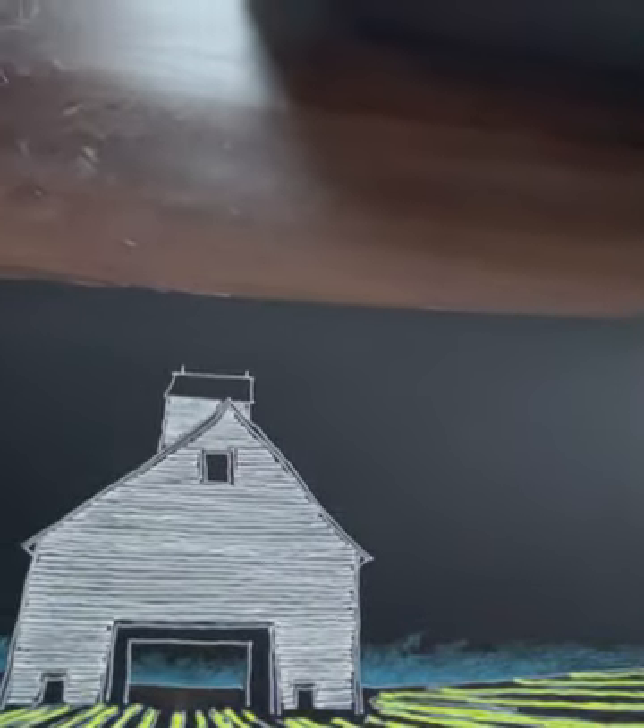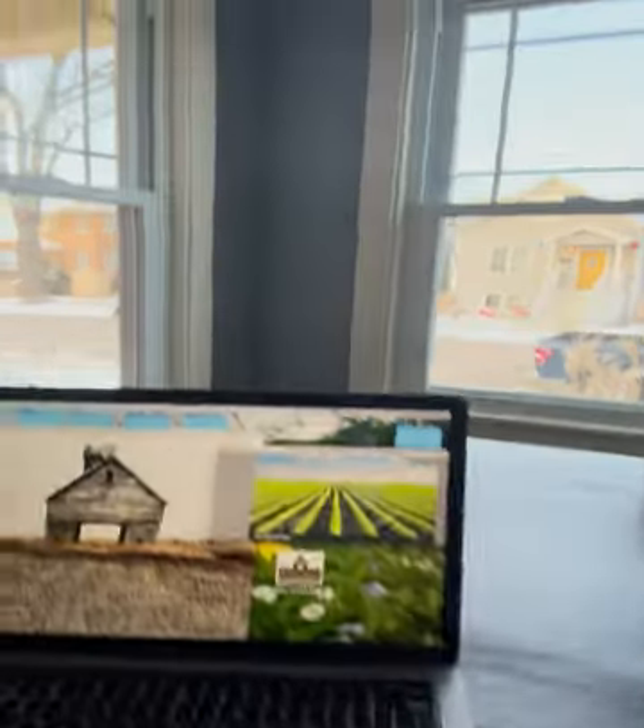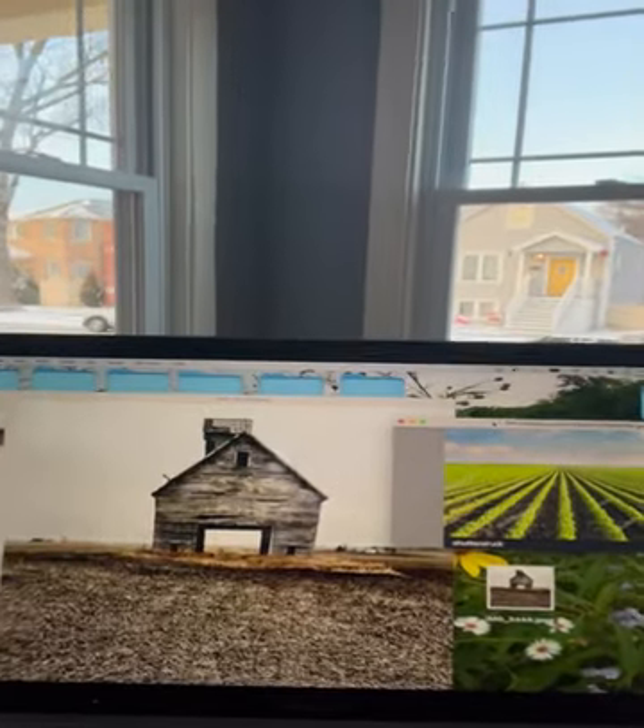Good morning. Today's Morning Coffee is a farmhouse that is actually more of a barn or a shed where they keep supplies and things like that. Out in Ottawa, Marseille's area in LaSalle County, Illinois — that's about 90 miles west of Chicago. Here is the artwork, and here is my photo reference material.